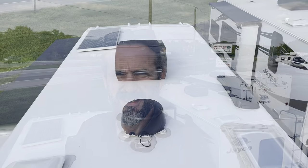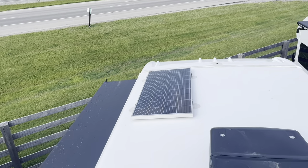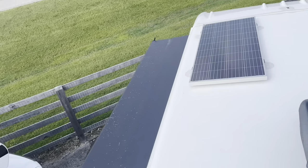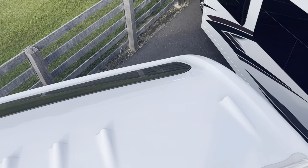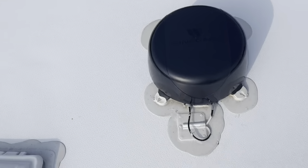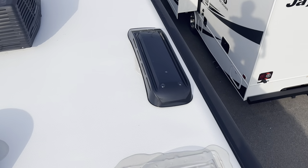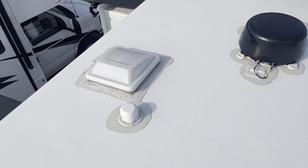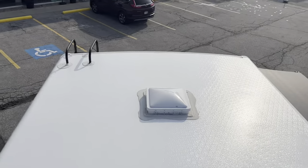Up on the roof of the Jayco 29 MV. This is a one-piece fiberglass roof. We've got a 200-watt solar panel from Go Power, two slides with slide toppers, a seamless front cap with an automotive windshield. There's the Winegard 2.0 HD antenna with 4G, refrigerator vent cover, bathroom skylight, a fan, and another fan in the bedroom. Very clean roof with ladder access.